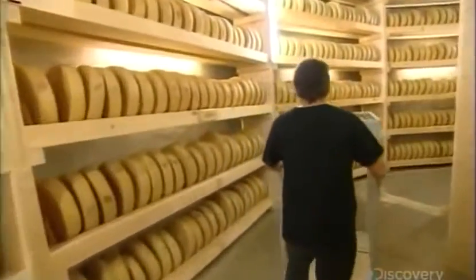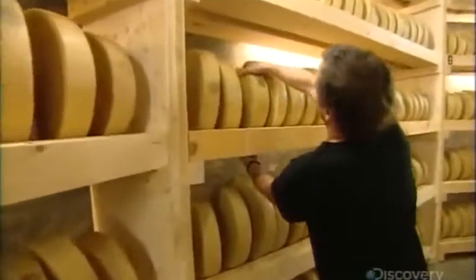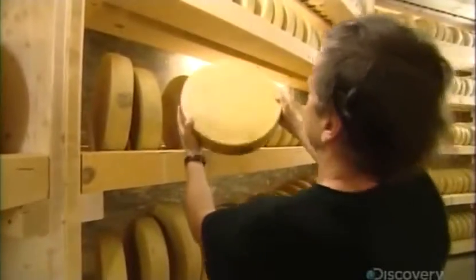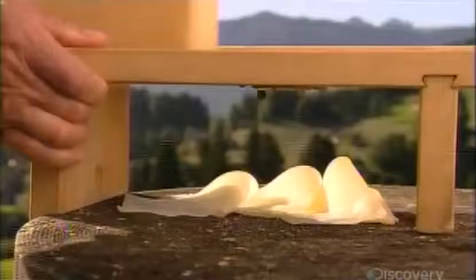After a final surface cleaning, they put the 10 kilogram pieces on their sides to air dry. They'll remain edible for at least 10 years. But of course, you don't have to live in the Alps to enjoy the taste of Swiss cheese.